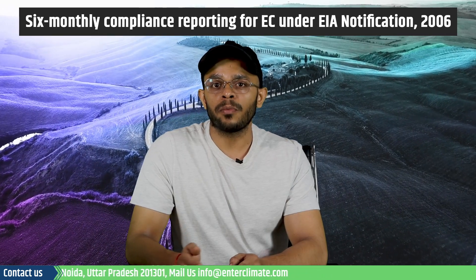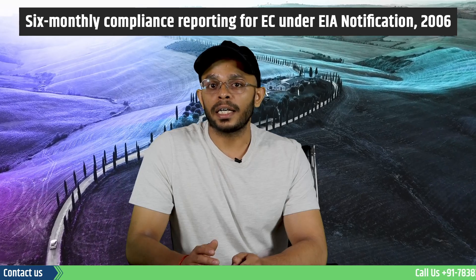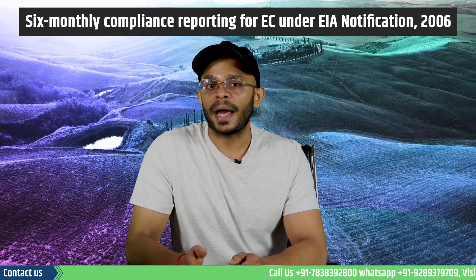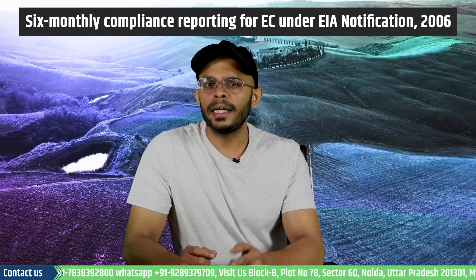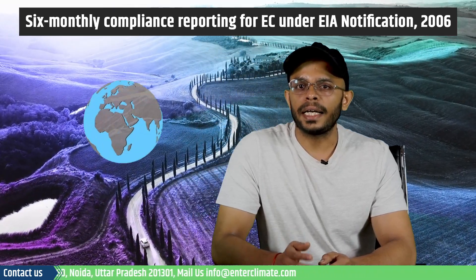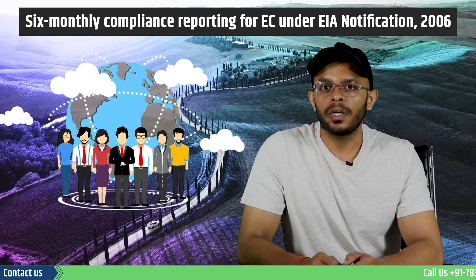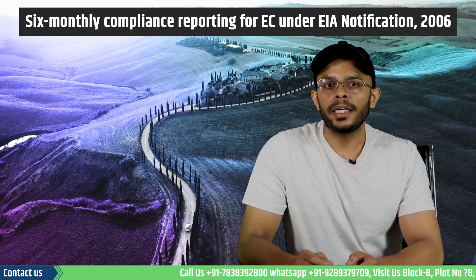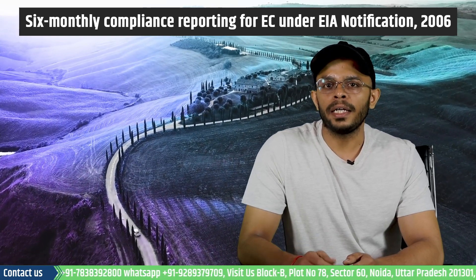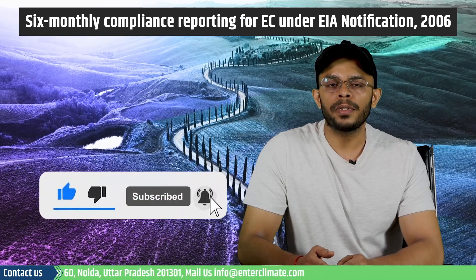This requires due diligence from the proponent as well as the assistance of environmental experts. The agency conducting the EIA must be fully conscious of environmental management and must have experience in handling any crisis situations. At Interclimate, we have NABET-qualified network of environmental consultants and licensing experts that can assist you with all your EC compliance related obligations and the preparation of your report. Contact us from the details provided for any queries related to EC, EIA, or assistance in reporting or the preparation of the half-yearly compliance report. Thank you for watching.